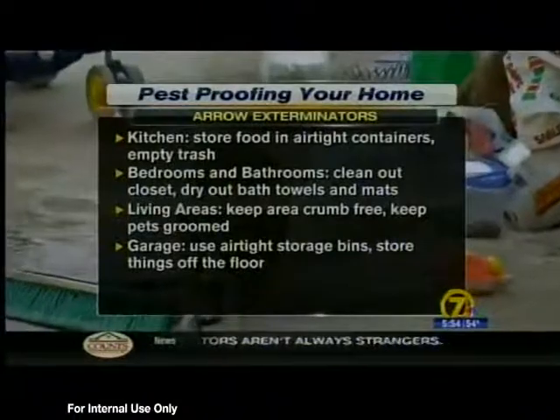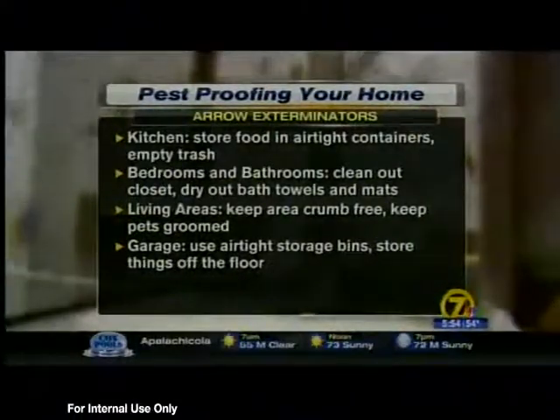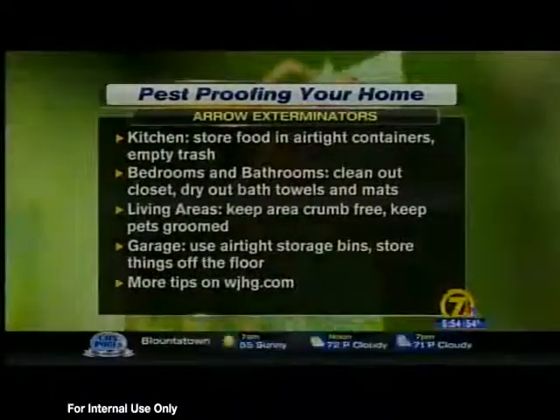And for the garage, they say to make sure you use airtight storage bins and store things off the floor if possible. For more tips, you can go to our website at wjhd.com a little bit later this morning.